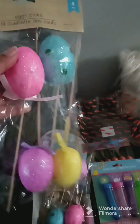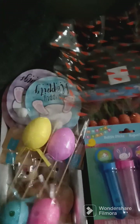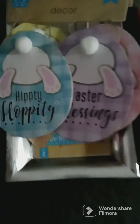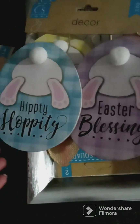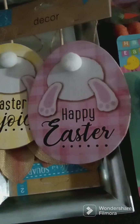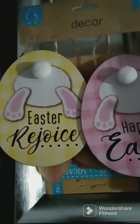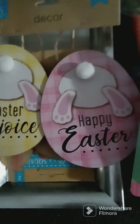I also got these — they are so cute. One says 'Hippity Hoppity,' the other one says 'Easter Blessing.' I think I'm gonna hang those up somewhere. Then this one says 'Easter Rejoice' and 'Happy Easter.'